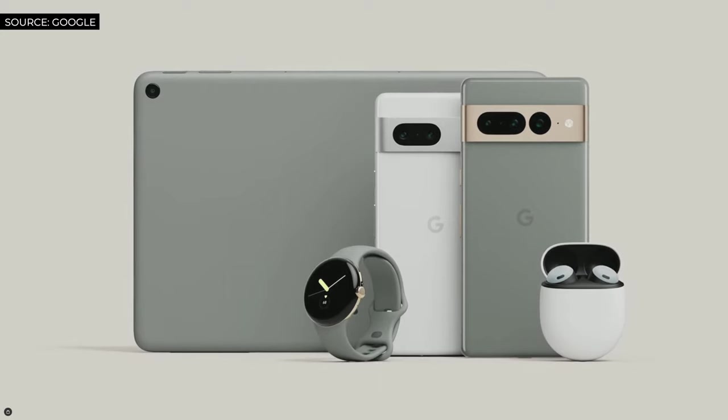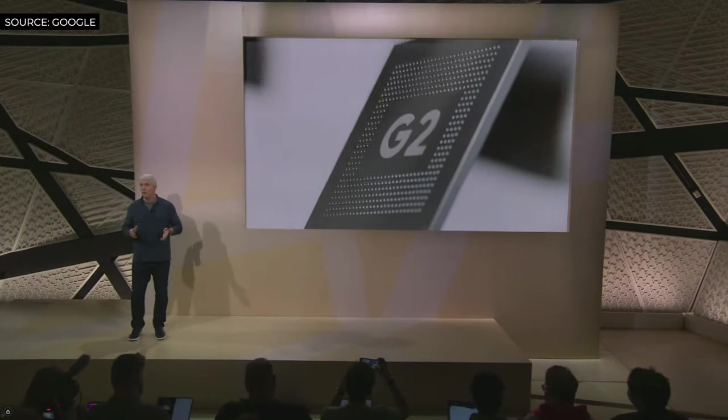Hi everyone. Welcome to Made by Google 2022. Pixel isn't only a phone experience — it's a personal, intelligent, and cohesive computing experience. And we're excited to advance the Pixel computing experience this year with our new Google Tensor G2 mobile compute platform.